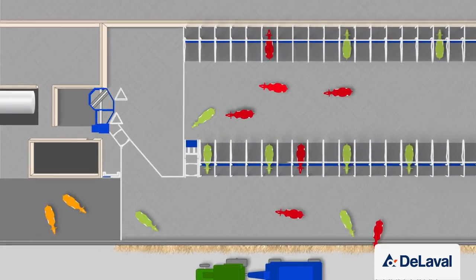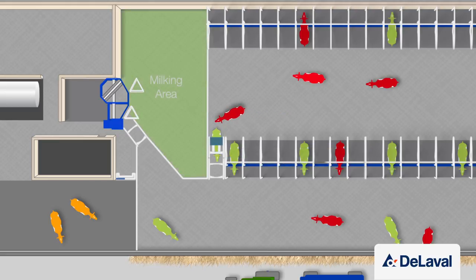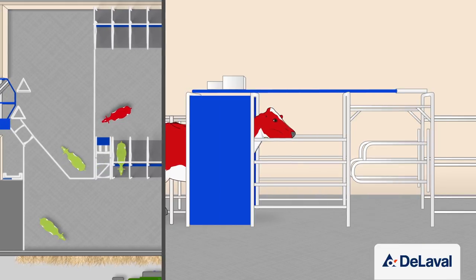With the milk first option, smart selection gates determine whether a cow will be allowed into the milking area. Only cows with milking permission are allowed through, meaning the milking robot isn't clogged with cows that are just passing through.